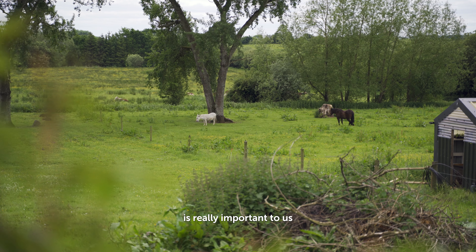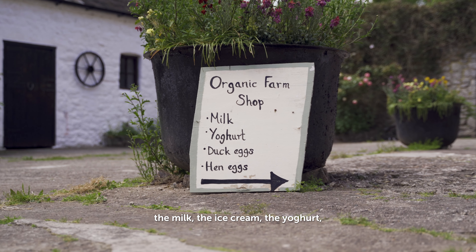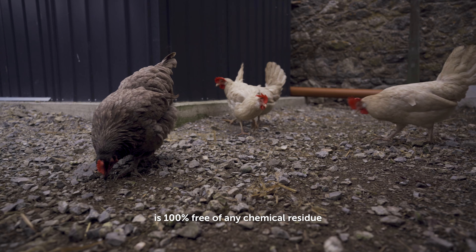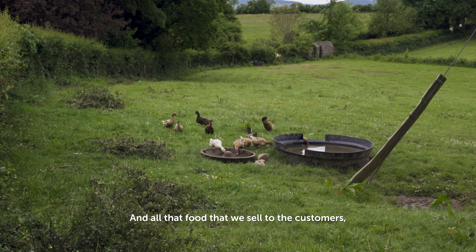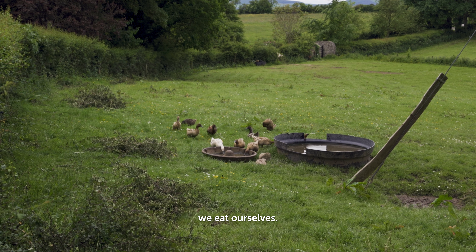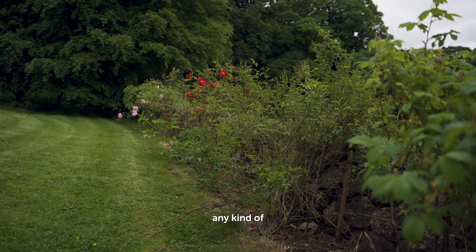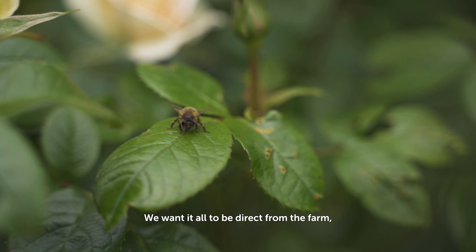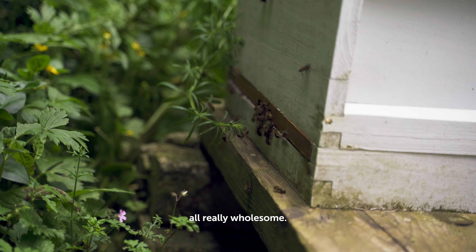Being organic is really important to us because all the food that we produce — the milk, the ice cream, the yogurt, the jams — everything that's grown here is 100% free of any chemical residue or any antibiotic residue. All that food that we sell to the customers we eat ourselves, so it's really, really important to us that it doesn't have any kind of foreign substance in it at all. We want it all to be direct from the farm, all natural, all good, all really wholesome.